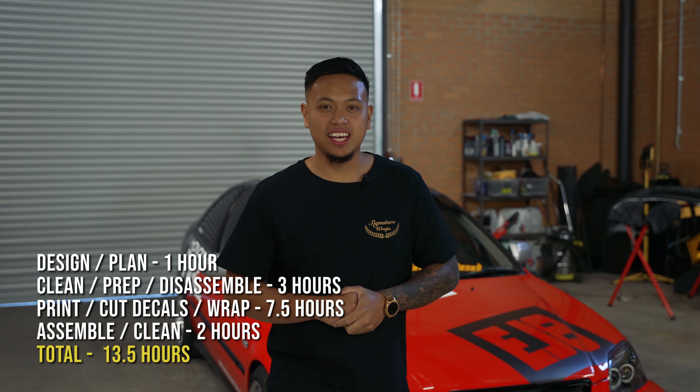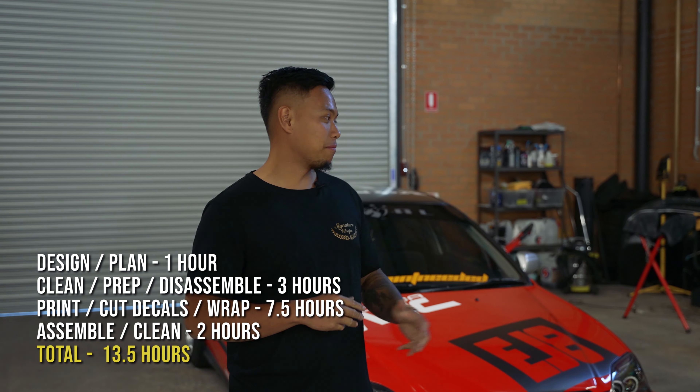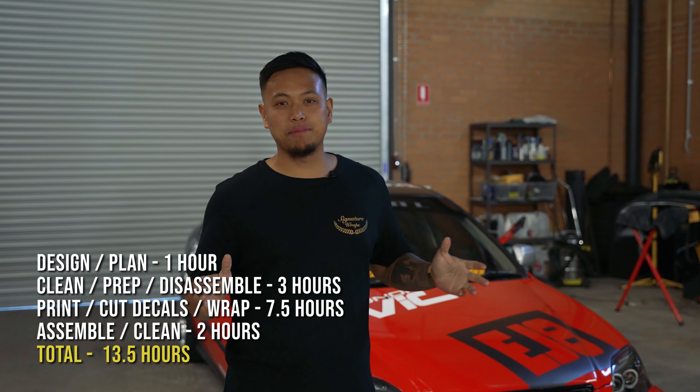We have just hit seven hours and 30 minutes. Every single part of the car is wrapped — the only thing left is to do the final touches and clean up the whole car. It's an awesome challenge and stay tuned for the next one. See ya!